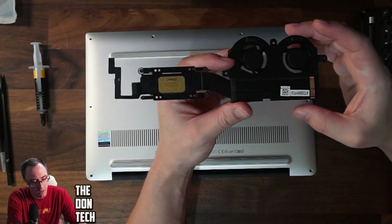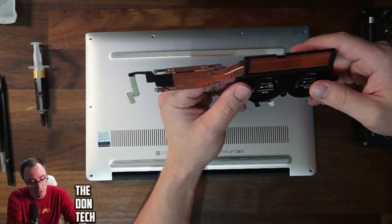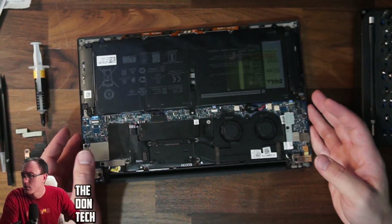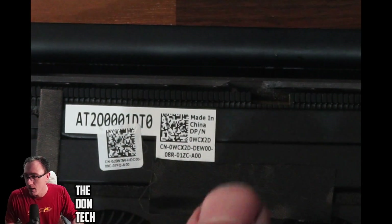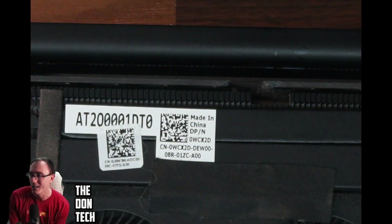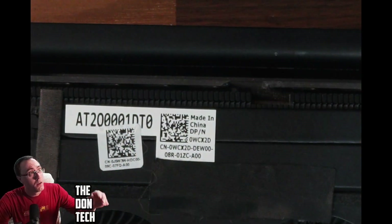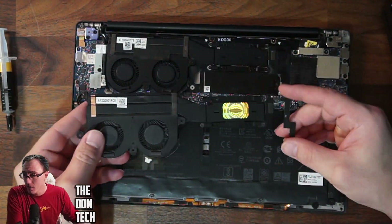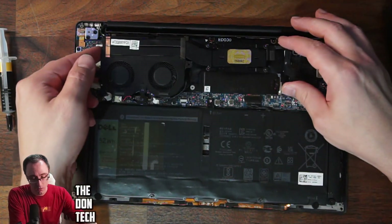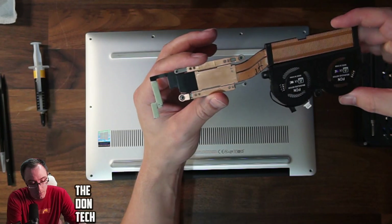When it comes to requiring parts to be replaced, the only real source is eBay. When you buy something on eBay you trust that it's going to be in the condition they say — maybe used, maybe new. This particular XPS model has the part number right there. The DPN — that's Dell part number — is zero-WCX2D, as in David. You just cross-reference that on eBay and that will get you the same part in theory, and this looks like it's going to be the same part.